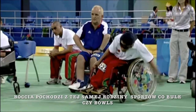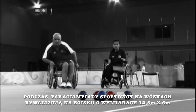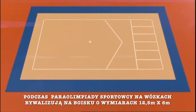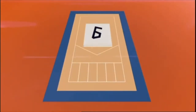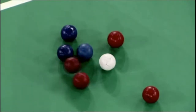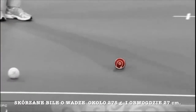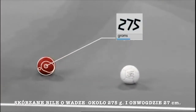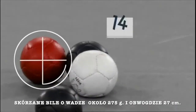Boccia comes from the same family of sports as boules, or bowls. In the Paralympics, it is played by wheelchair athletes on a court measuring 12.5m x 6m. The balls are made of leather and are slightly larger than a tennis ball, weighing approximately 275g and measuring 27cm in circumference.